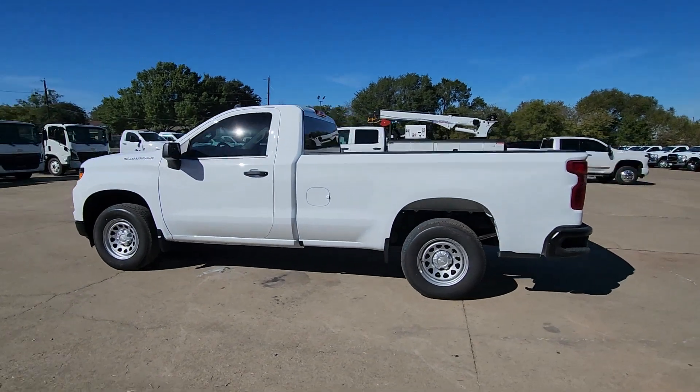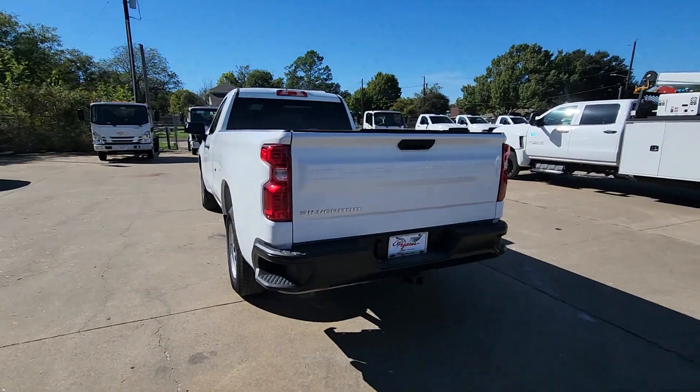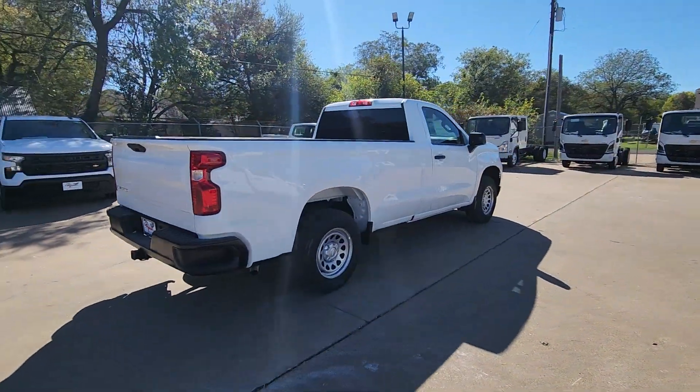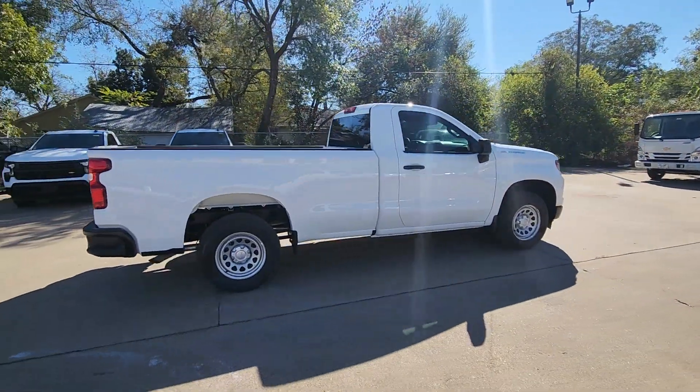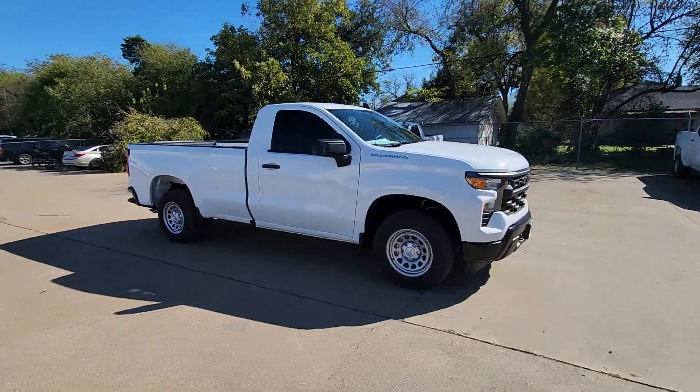Get acquainted with the 2025 Chevrolet Silverado 1500. The Silverado 1500 is the full-size pickup that blends a spacious, quiet cabin, technology that keeps you connected, smooth handling, and the toughness you need for all your projects.